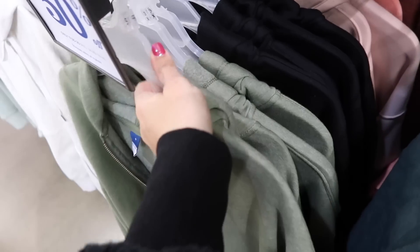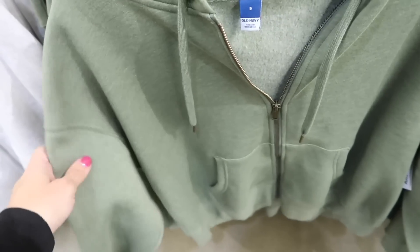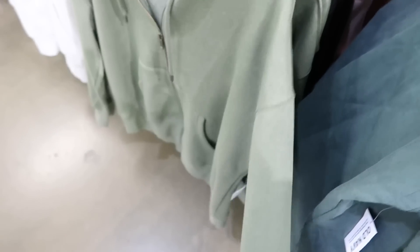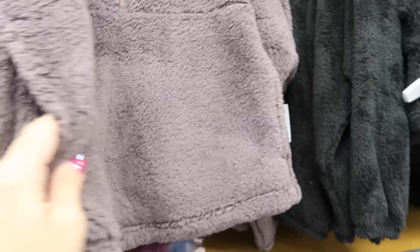The zip-up hoodie also comes in black, pink, gray, and blue tie-dye. I just bought my daughter a sweatshirt like this from Brandy Melville for about $40, so this is a really good deal. I'm also seeing a new color in this plush pullover — mock neck style with zipper kangaroo pockets on the side, lined. These are $49.99.